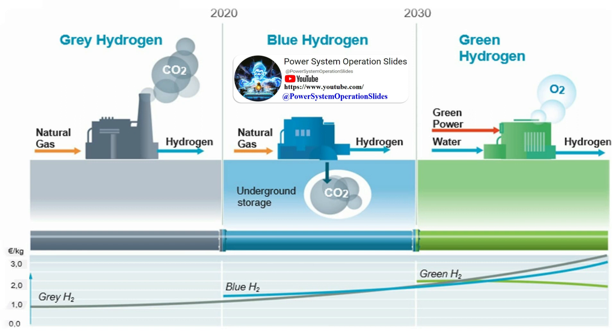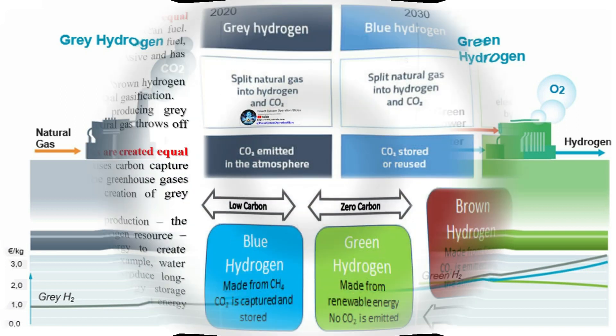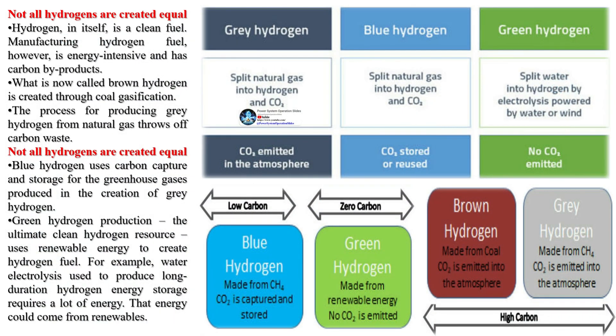1. Hydrogen is introduced to the anode of the fuel cell. 2. At the anode, a catalyst causes the hydrogen to split into positive hydrogen ions (protons) and negatively charged electrons. 3. The proton-conducting membrane allows only the protons to pass through to the cathode. The electrons are forced to travel through an external circuit, creating an electric current.